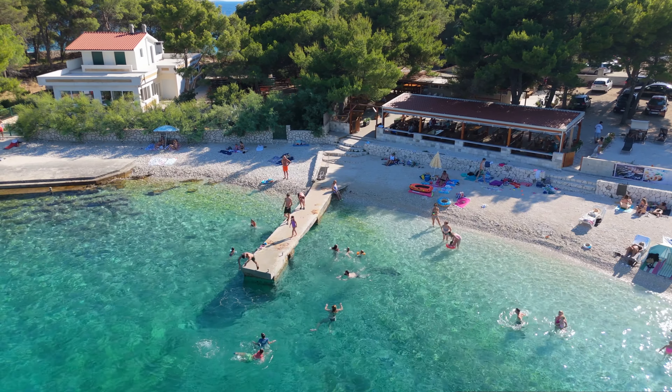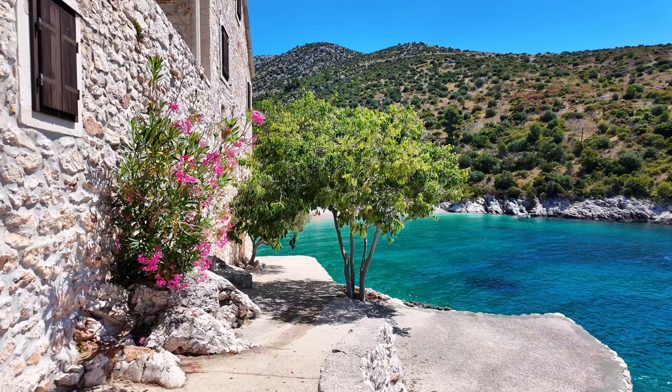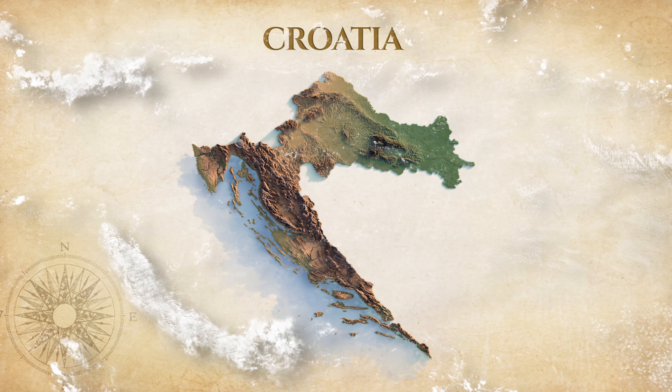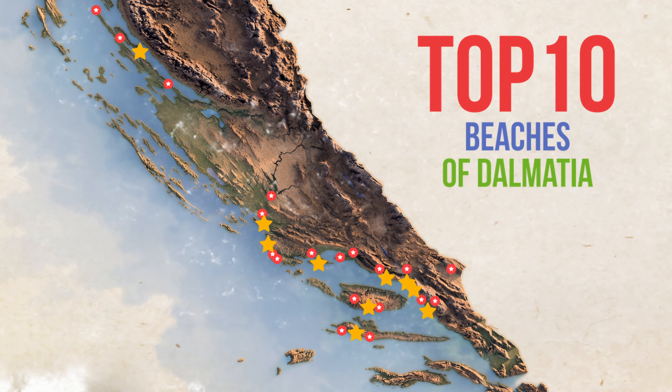Welcome to Dalmatia, a part of Croatia with a stunning coastline and some of the most beautiful beaches on the Adriatic. Join us as we explore the top 10 beaches of Dalmatia.